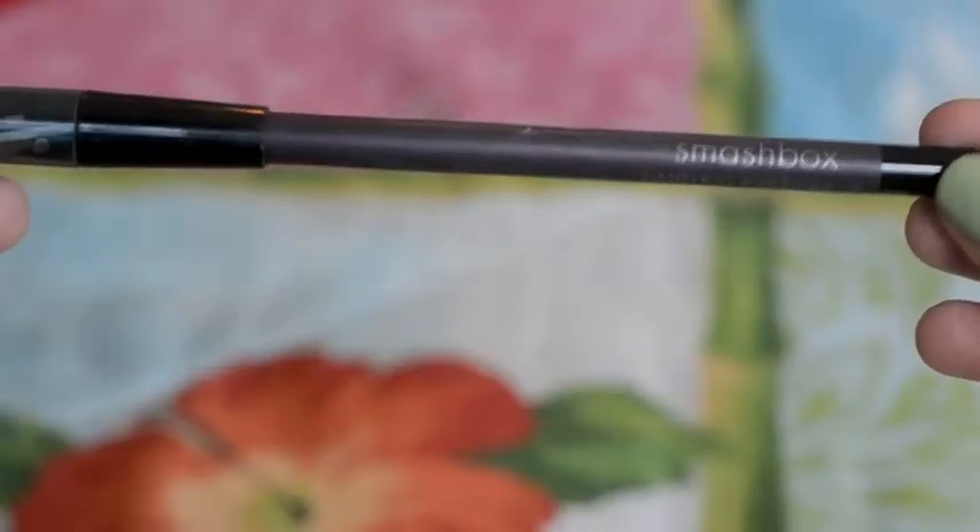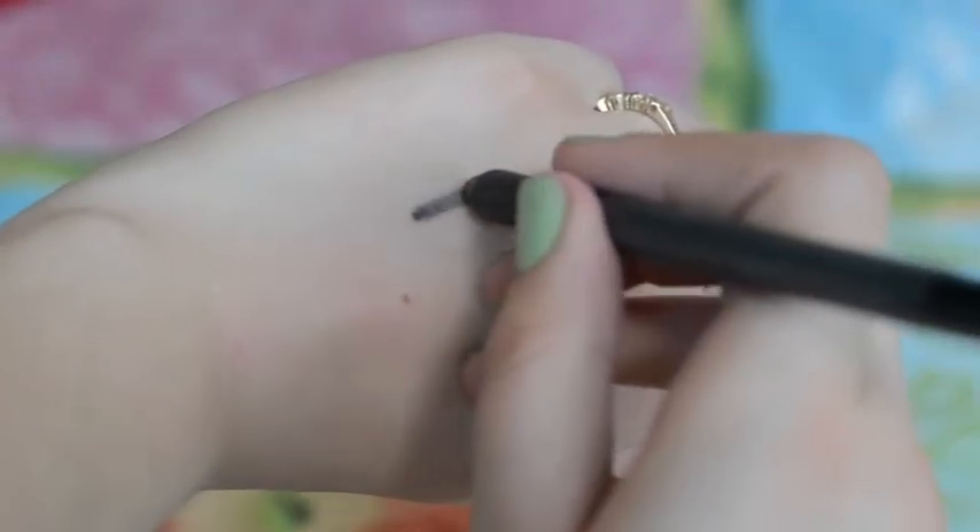The next thing is a generalization — purple eyeliner. I really like to use it on my bottom lashes, not in my waterline but on the lashes, because it's not as harsh as black and the purple makes my green eyes pop a little more. It's a subtle difference but noticeable. The one I've been using is by Smashbox — just a plummy purple — and I also have one by Bourjois in a similar shade. It gives a more natural look than black liner.